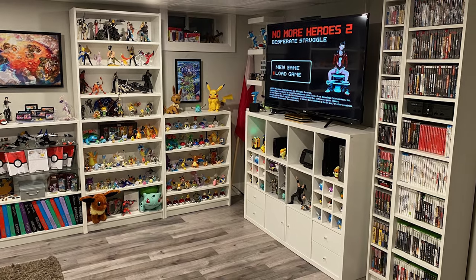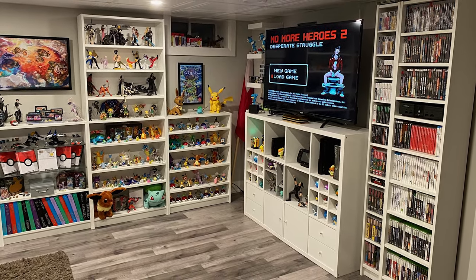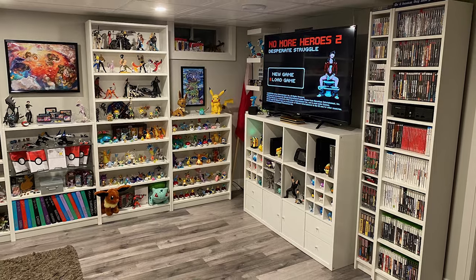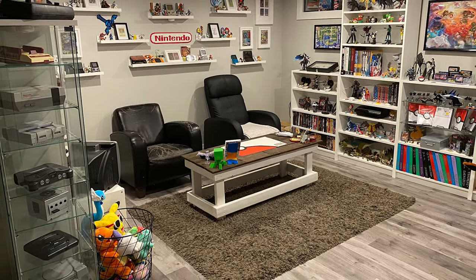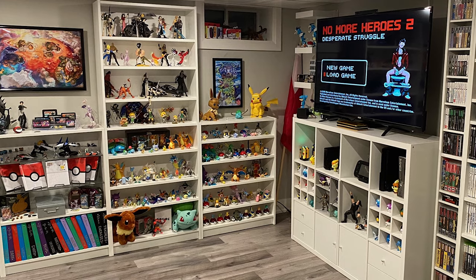The first game room we have today comes in from Jonathan. Jonathan has sent in a very nice, modern-looking game room. You can see from this first photo it gives us a nice wide shot of the area. He's got a lot of white shelving, a nice TV, and a lot of Pokemon. One of the first things I notice about this game room is that there is a lot of IKEA going on.